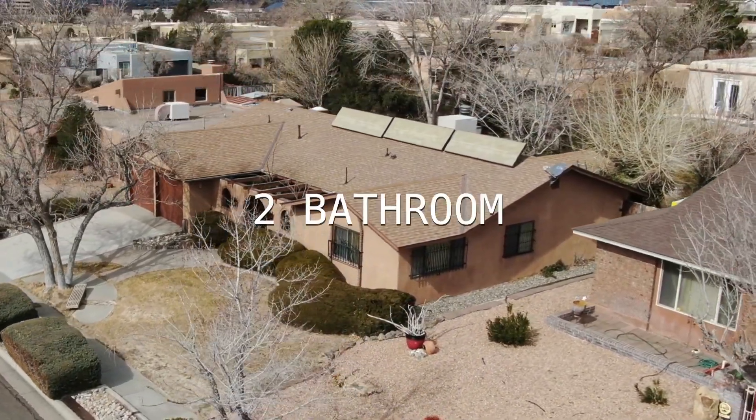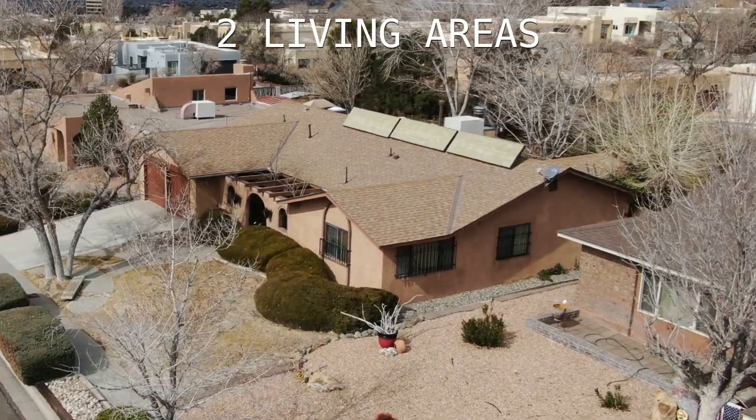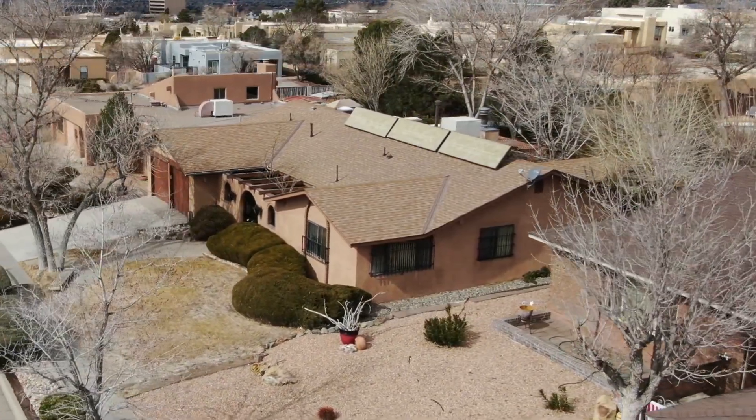This 3-bedroom, 2-bathroom home has two living areas with warm custom wood accents throughout.